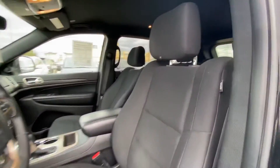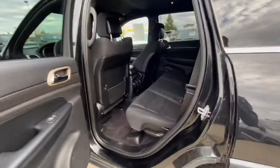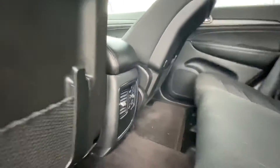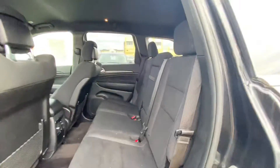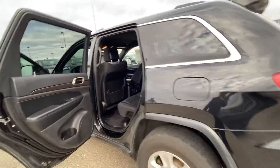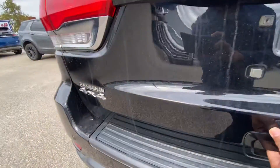Inside we have nice comfortable heated seats, lots of space in the second row, multi-zone climate control, and nice wood trim. Coming from the back, of course this is a 4x4.